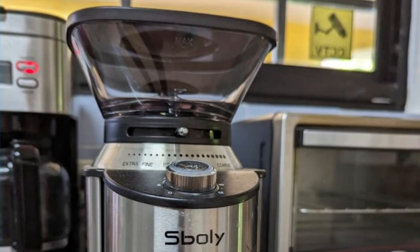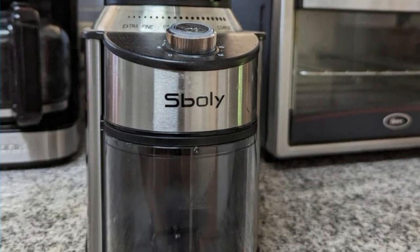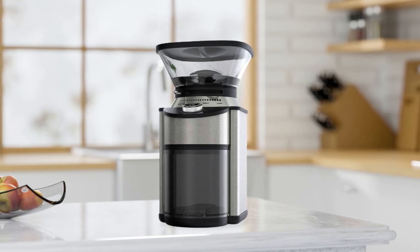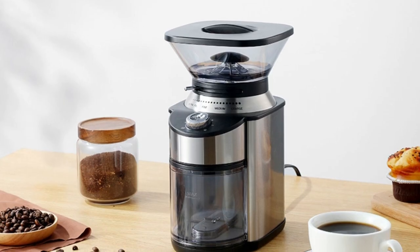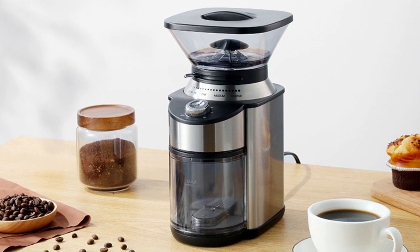If you're looking for an easy-to-use yet powerful grinder that will give you consistent results every time, look no further than the Boley Conical Burr Coffee Grinder. This product has everything coffee lovers need to get their perfect cup every time, from adjustable grind settings and timer controls to durable construction and added safety features.